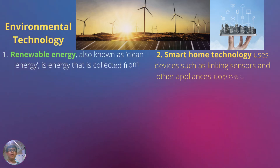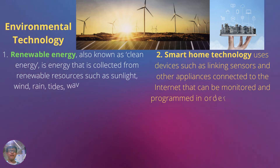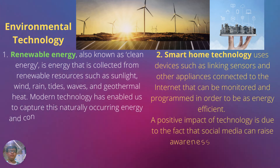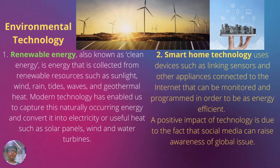Renewable energy, also known as clean energy, is energy that is collected from renewable resources such as sunlight, wind, rain, tides, waves, and geothermal heat. Modern technology has enabled us to capture this naturally occurring energy and convert it into electricity or useful heat.